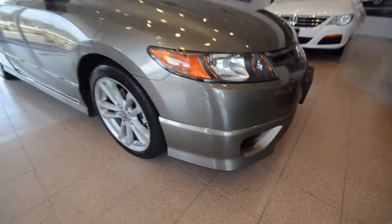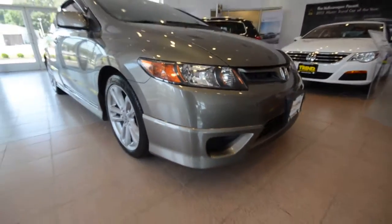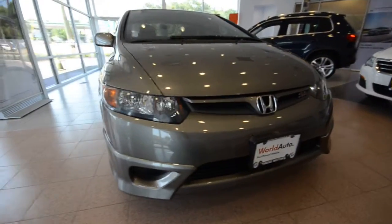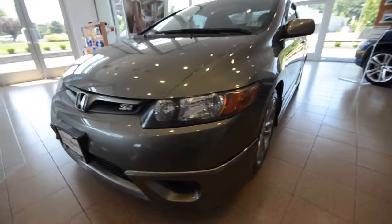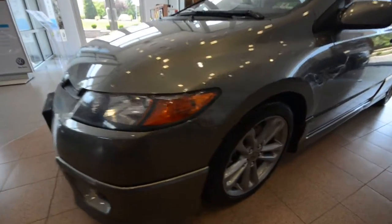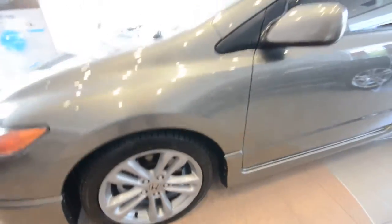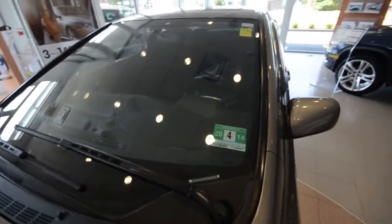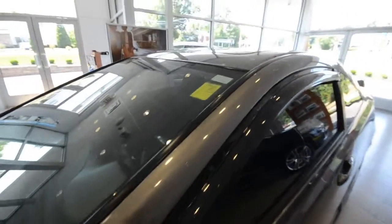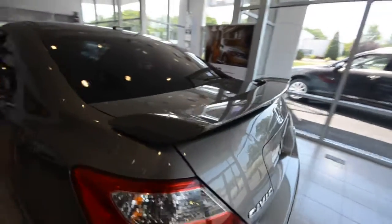This has the optional lower valance kit, so you have the front, side, and rear lower valances — pretty sharp there, kind of gives the car a lower appearance without actually lowering it. 17-inch alloy wheels, 4-wheel disc brakes, gigantic windshield — I'd hate to take a rock to one of them. Power sunroof, and it's got the rear spoiler in the back, which was standard on all Civic SIs.